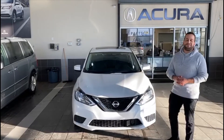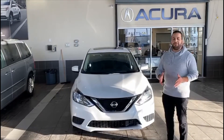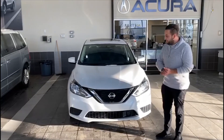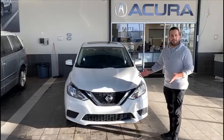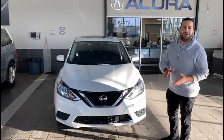Hello, this is Eliyam from South 2 Accra. Thank you so much for inviting us. Today I'm going to show you this beautiful 2019 Nissan Sentra. As you can see, it's in great condition with this beautiful white color. Let's go have a look inside.